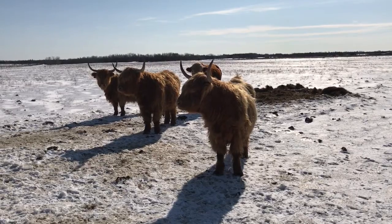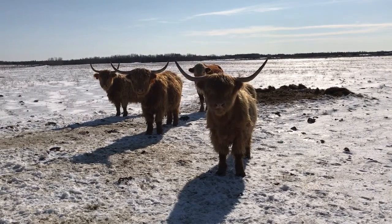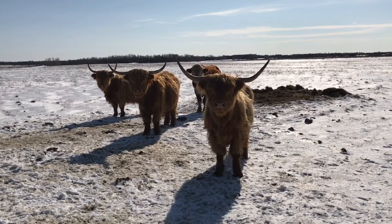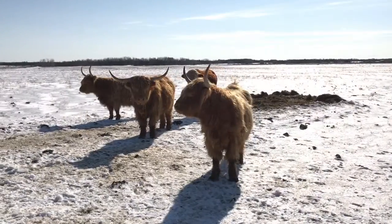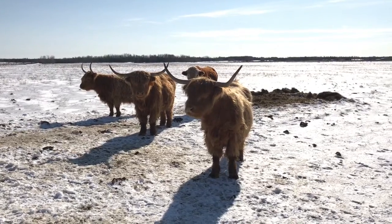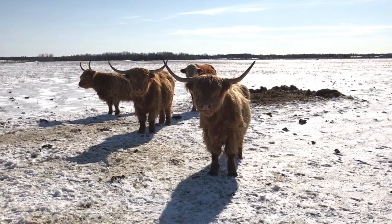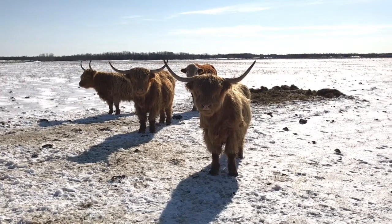These are highland cattle. They're not my own, but I have been watching them for a number of years now. They are my favorite breed — visually speaking, I think they look great. They're exceptionally hardy. They come from the highland region of Scotland, and there's a lot of Scottish influence here in the history of Manitoulin.